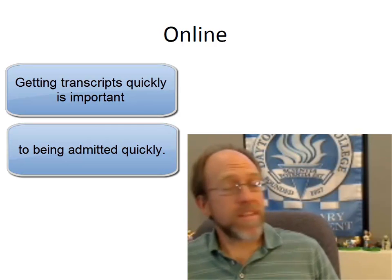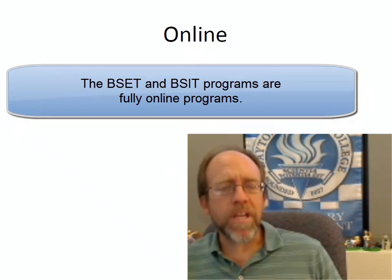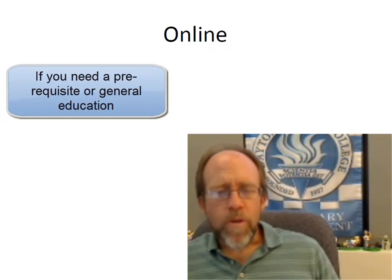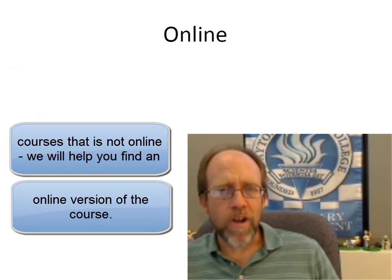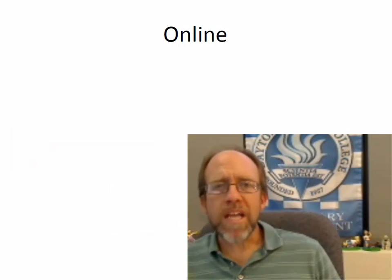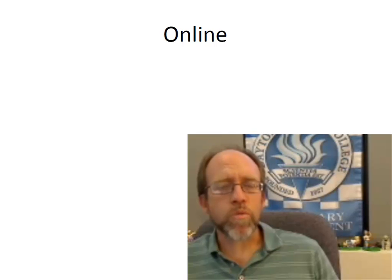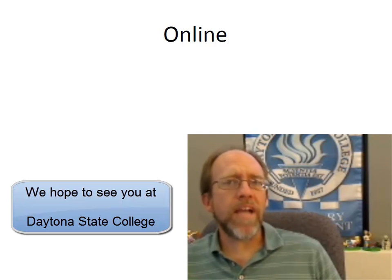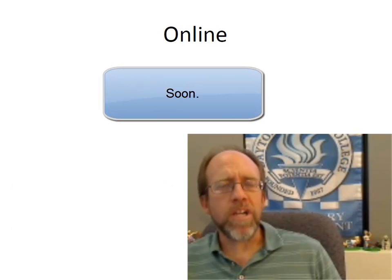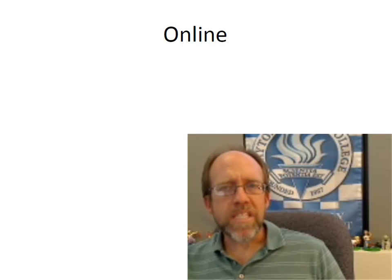The last thing to mention is that this is a fully online program. The 48 hours of upper level technical coursework can all be completed at Daytona State completely online. If you have prerequisite or lower level courses to take, some may be offered online and some may not at Daytona State. However, these courses can be taken at any state college and can also come from the Florida Virtual College. Hopefully, you'll be able to easily find the courses you need online and work your way through your bachelor's degree here at Daytona State College. Thank you very much, and we hope this answered a lot of your questions about how the BSET and BSIT programs work.